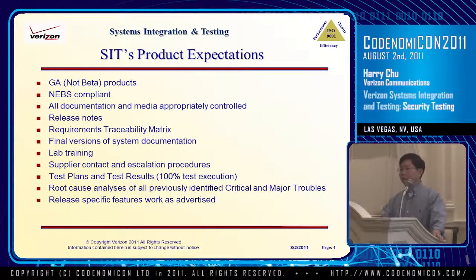The lab entry expectations — we have put them in a list. Some are very basic, like we don't really touch beta products; we ask the products to be GA. But the main thing I want to emphasize here is that we expect the vendors to perform their own testing. They would submit their test plans as well as their test results for us to review before we approve it for entry into lab testing.